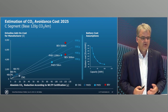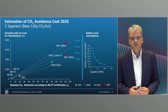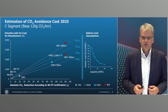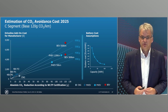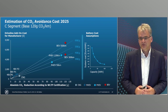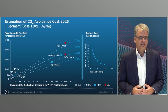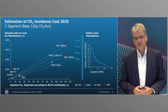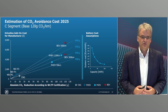For example, for a BEV with a range of 500 kilometers and a corresponding reduction of 120 grams CO2, the additional costs of the drive are approximately 7,000 euros. We assume a battery price of approximately 8,700 euros, minus a combustion engine at 1,500 euros, less the gearbox, and adding an electric motor. Thus the relative costs are 60 euros per gram.